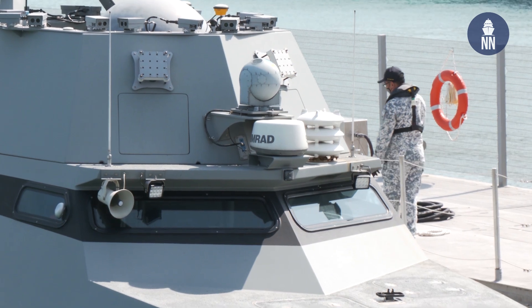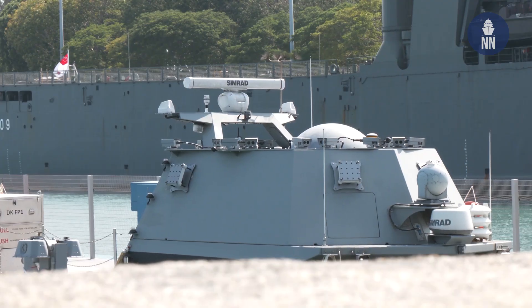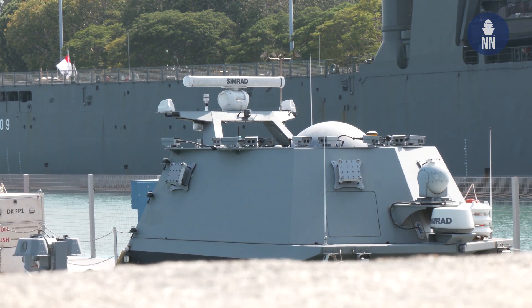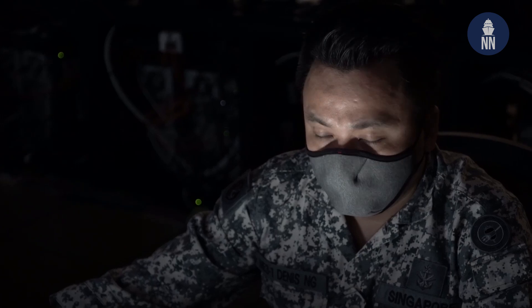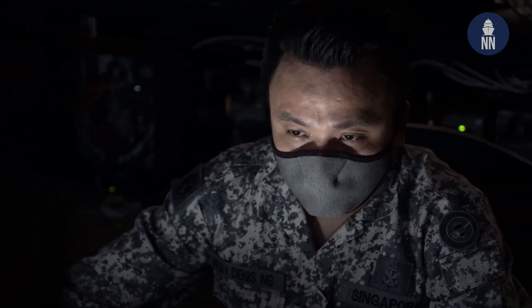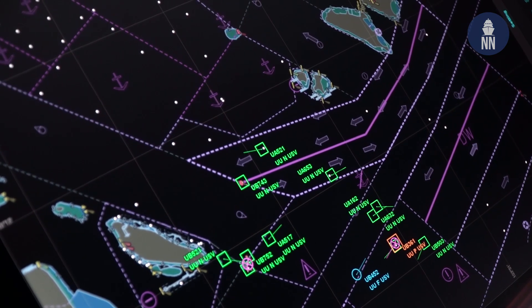The Republic of Singapore Navy will soon deploy new maritime security unmanned surface vessels to complement manned ships in patrolling and securing Singapore's waters. According to the Singapore Ministry of Defense, the new USV was developed in close partnership with the Defense Science and Technology Agency and DSO National Laboratories.